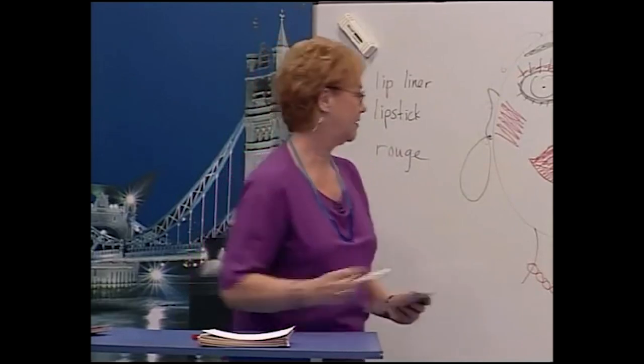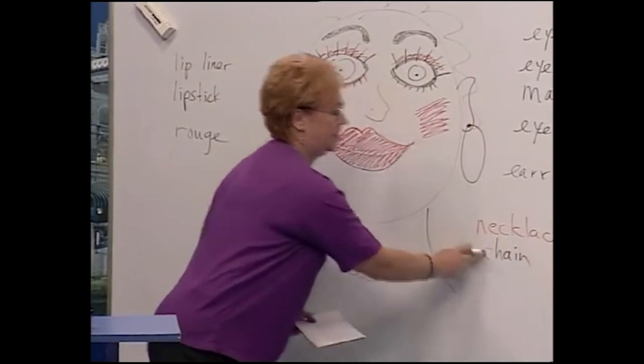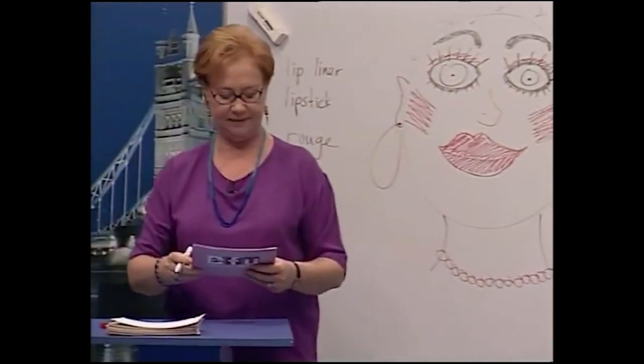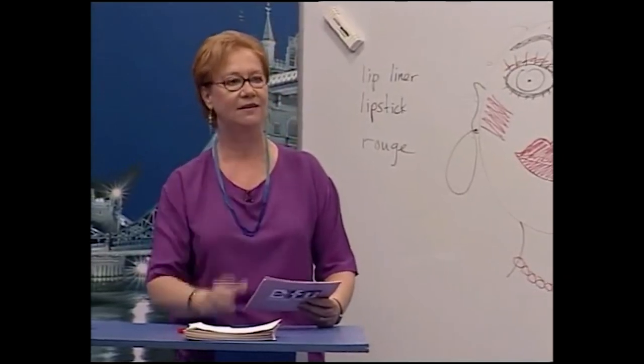Ali, here's a word for you: chain. Men don't wear necklaces — they wear chains. Do you wear a chain? No, I don't.